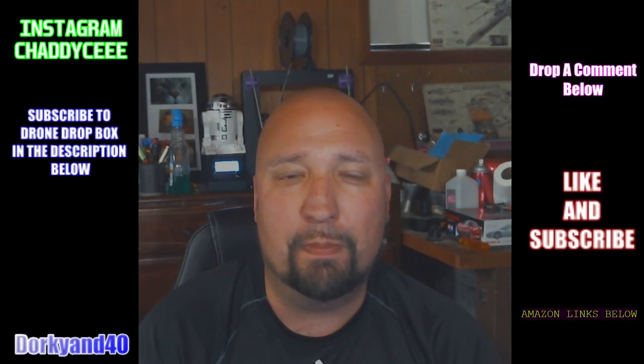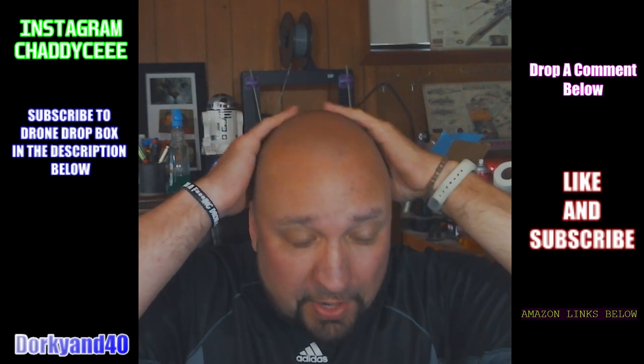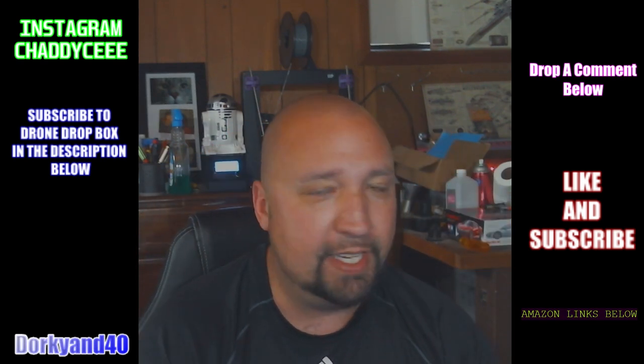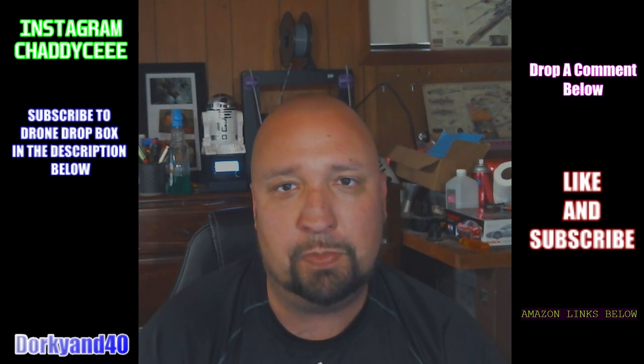What's going on everybody, Chad here with you. Welcome back to the Dorky Ann Forty channel. Got a good tan, fresh shave going on, just mowed the grass for the second time in four days, trying to keep up with all this rain and stuff that we were having, so everything's beautiful.